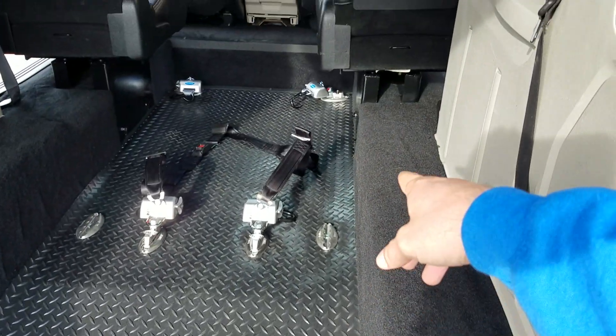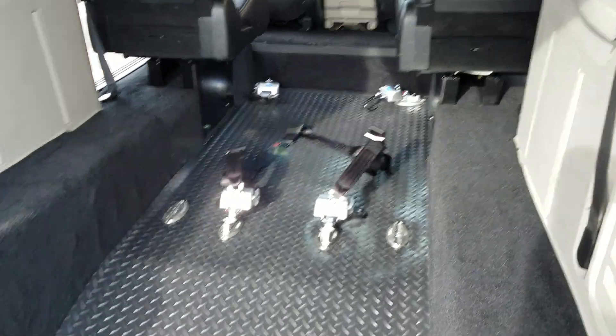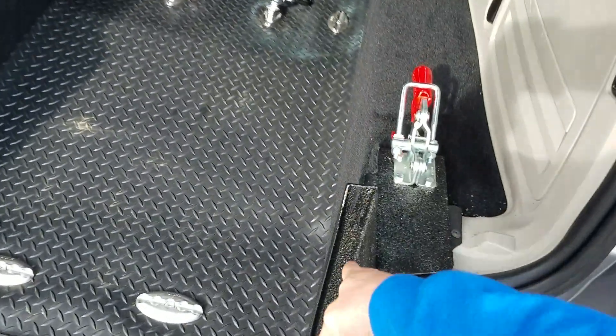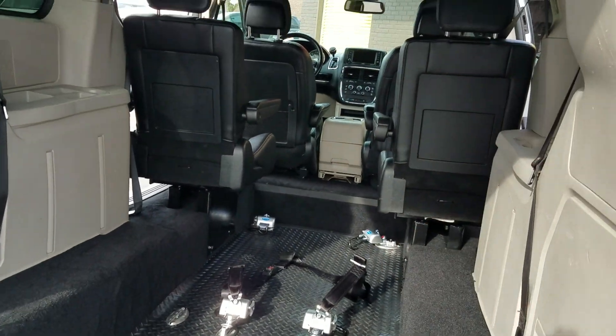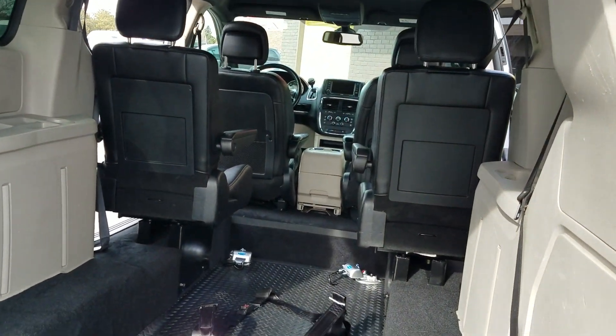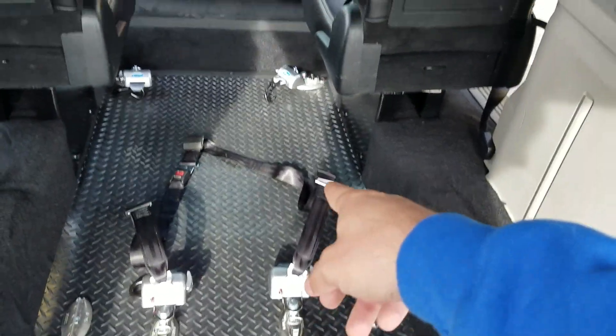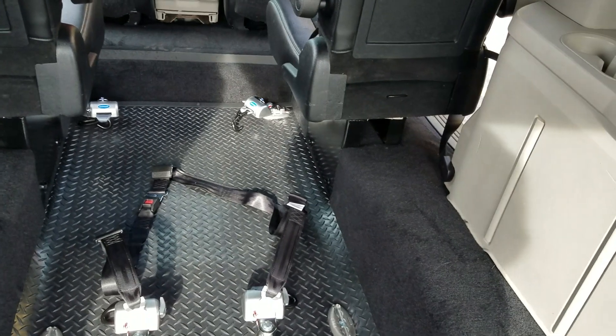That's eight tie-down points. You can fit up to two wheelchairs at a time in here, or a gurney or a stretcher. 800-pound weight capacity. Does taper at about 33 inches there at the base. 56 inches of room once you're inside the van. Got your upgraded Q-Strength tie-downs — those are high dollar. We throw those in at no charge to you.